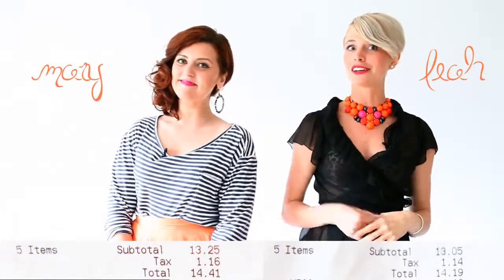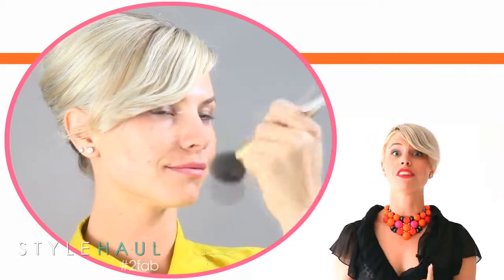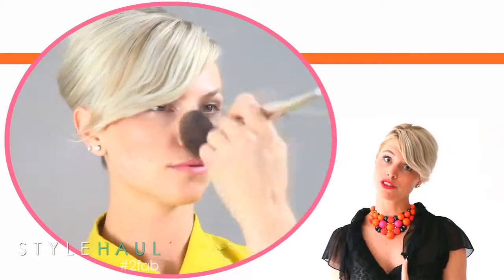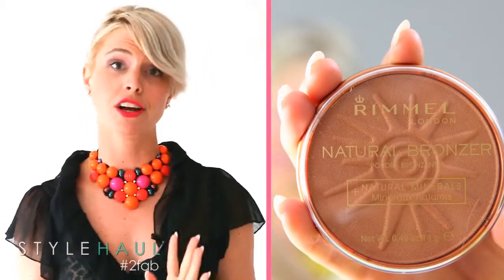There are a few things that I absolutely cannot live without in my beauty regimen, and one of them is bronzer. I like to look like I just got back from a tropical vacation, so I did not skimp on the bronzer. I picked up Rimmel London in Sunkissed for $5.69.